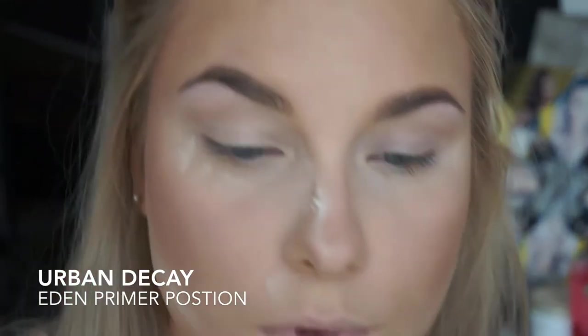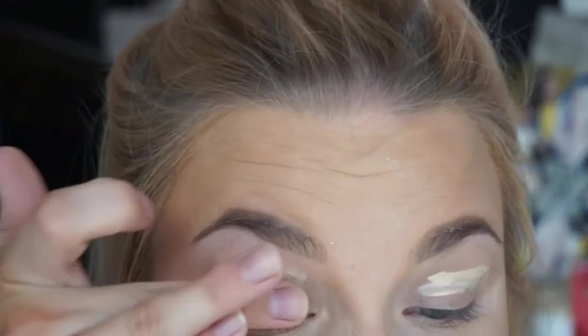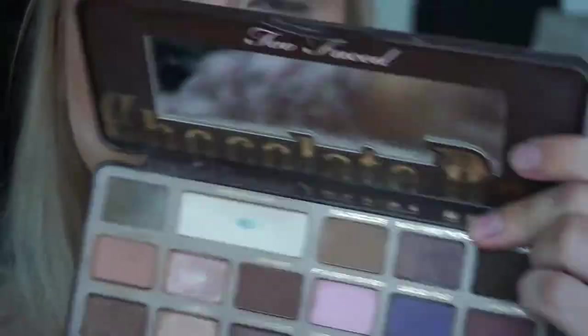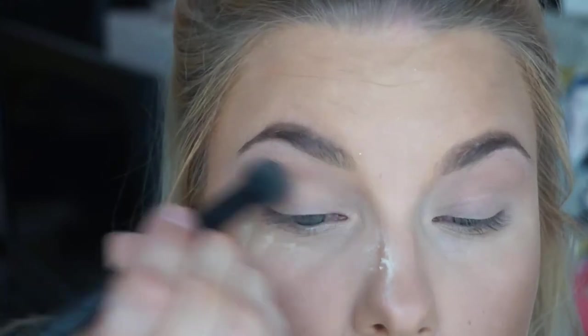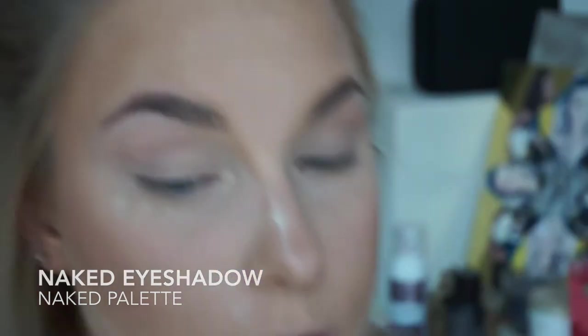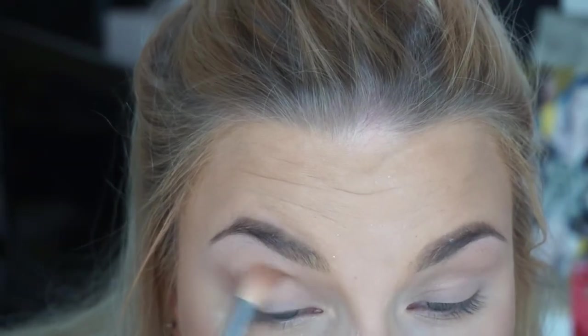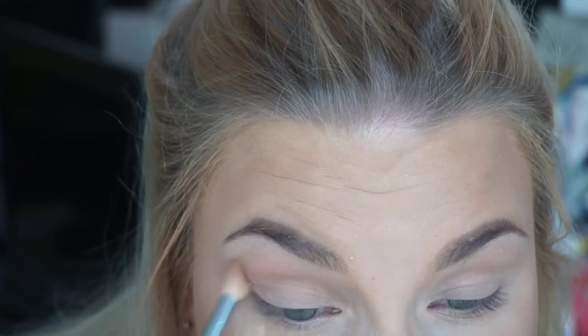I'm priming my eye with the Urban Decay Eden Primer Potion — I haven't found another eye primer I like, so this is what I always use. I'm setting that with the white chocolate shade from the Too Faced Chocolate Palette. Then I decided to go back to my good old Naked eyeshadow palette for some nice natural eyeshadows. I started with the shade 'Naked,' which is the lightest brown, as my transition shade all over the crease.